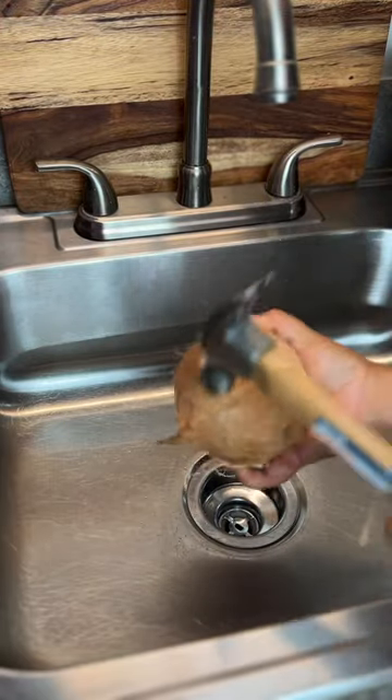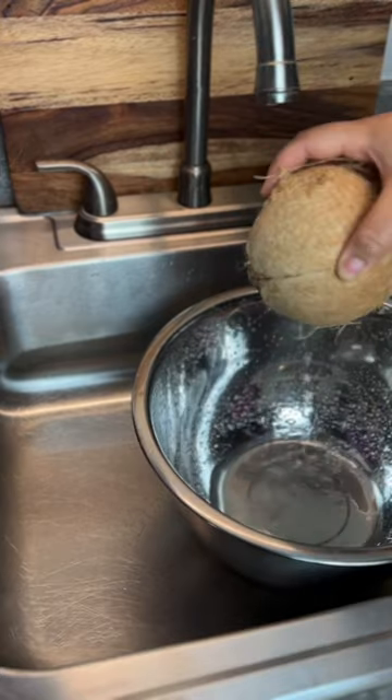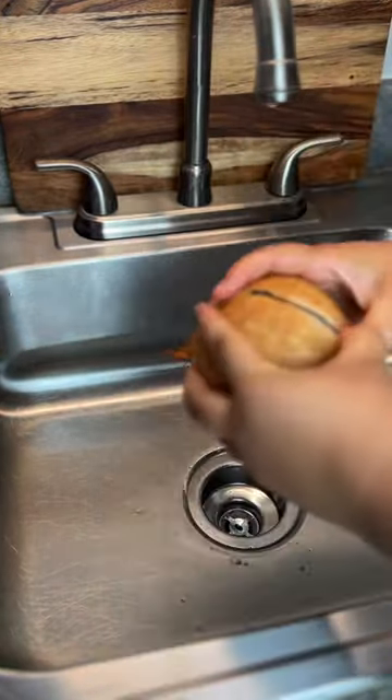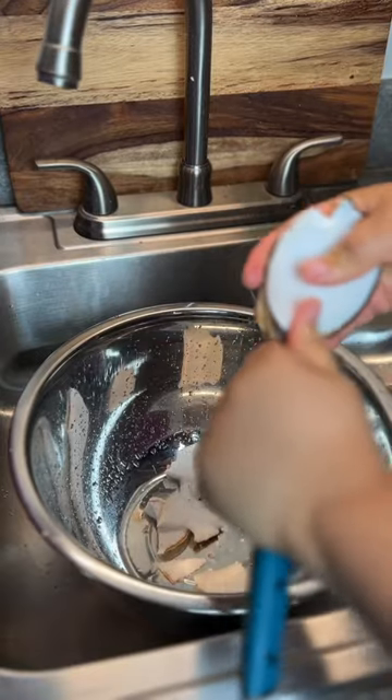Have you ever tried to make your own coconut milk at home? The uses and benefits of coconut milk are numerous. It adds richness and intense flavors to soups, curries and stews.